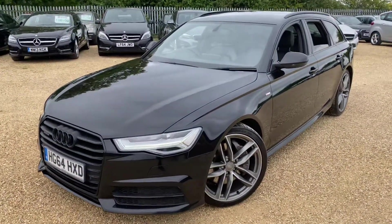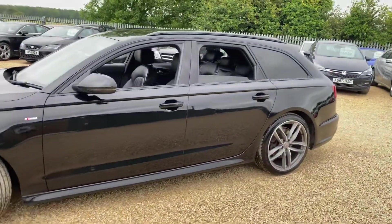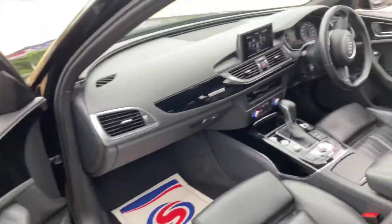Hello and welcome to CarFirm. Today we have our 64-plate Audi A6 Avant. This is the S-Line 3-litre TDI Quattro with an automatic gearbox, and we're going to have a quick walk around it, have a look at its general condition and some of its features as well. Let's start with the interior here on the passenger side.